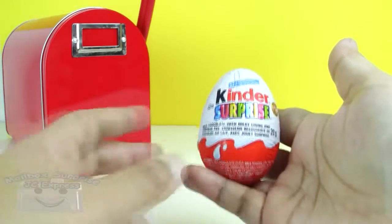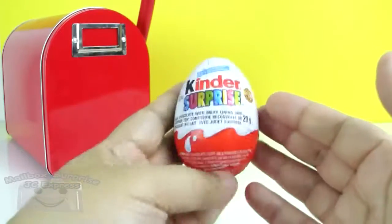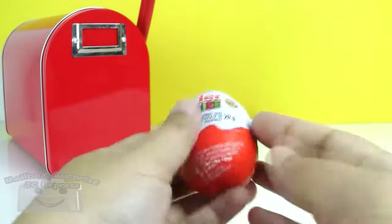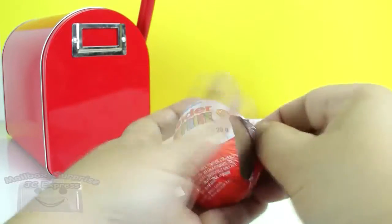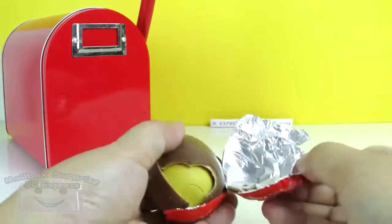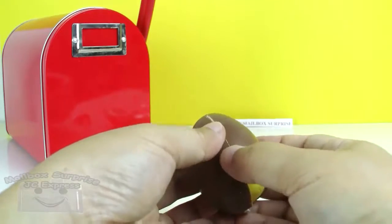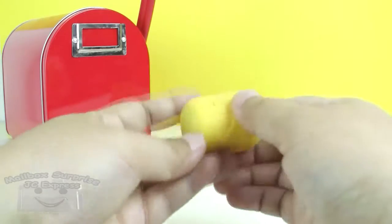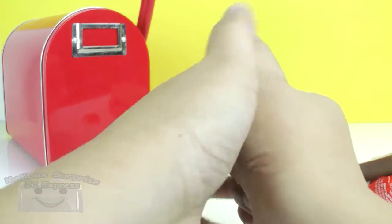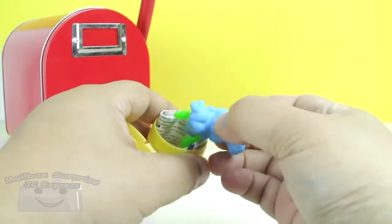Kinder Surprise Egg! Surprise egg! A chocolate surprise egg! Oh, the egg is somewhat broken. And there's the yellow capsule. You know the next sound! Ready? There's our toy!